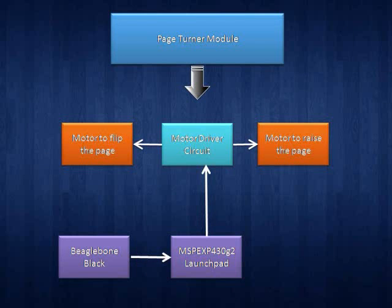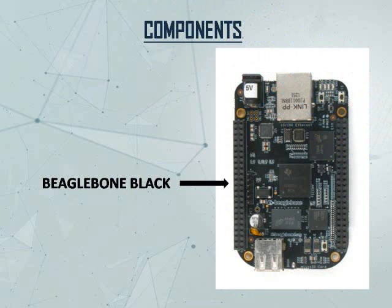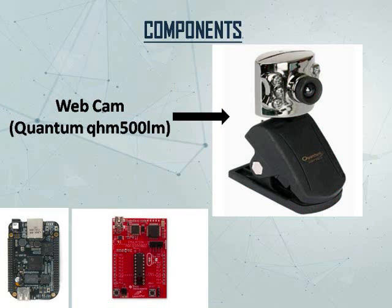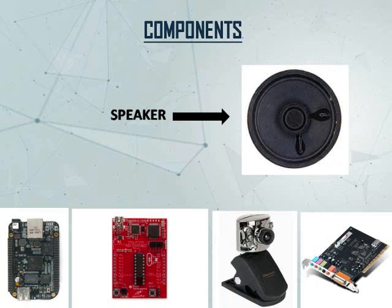The page turner model contains three parts: the motor driver circuit, a motor to raise the page, and a motor to flip the page. The components used in our project are BeagleBone Black, MSPEXP430G2 launchpad, webcam, sound card, and a speaker.